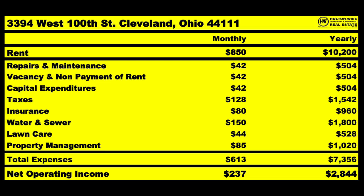Water and sewer is going to run you about $150. Lawn care is going to run about $44 a month — in Cleveland we cut the grass 16 to 18 times a year at $33 to $34 a cut, averaging about $528 a year. Property management is $85 a month. Your total expenses on average should be $613 a month just operating this property.